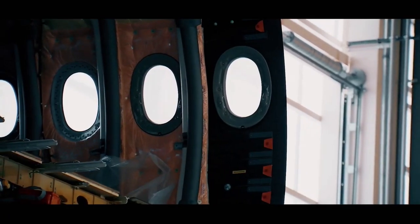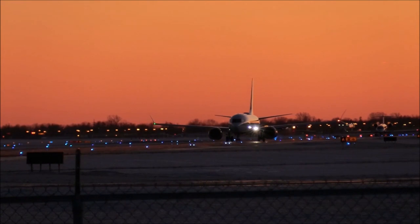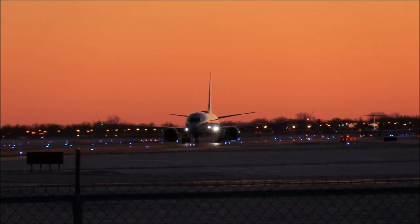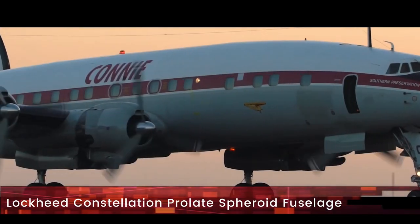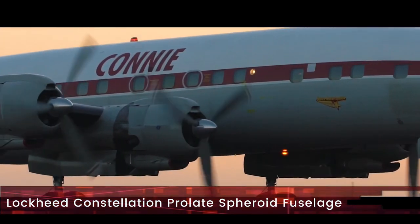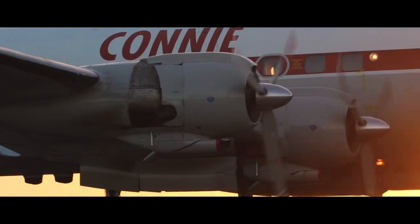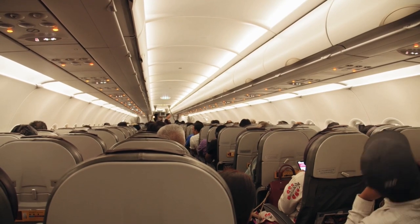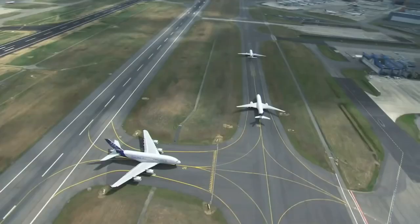The tubular shape is also easy to pressurize and easier to extend for larger iterations of the same aircraft design — for example, converting an A318 to an A320, or converting a Boeing 777-200 to a 777-300ER. This is not to say that fuselages close to the prolate spheroid shape have not been made before; the Lockheed Constellation is one example. However, the purpose of larger passenger aircraft is to maximize passenger and cargo space rather than just drag reduction, and hence they evolved into the shapes they are.